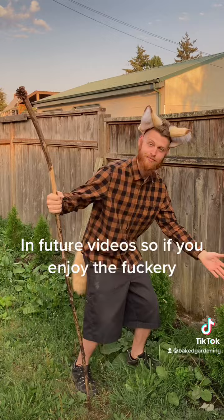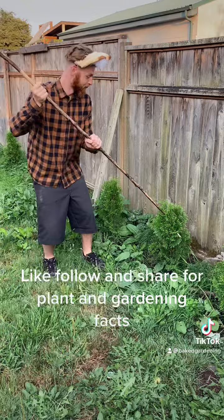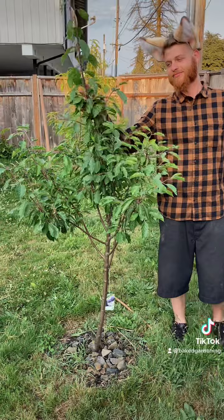I have arborvitaes — emerald arborvitaes I bought at the store. They're probably not pronounced that way, but who gives a flying fuck? I have six in the back and two in the front. Follow me to my fucking plum tree.